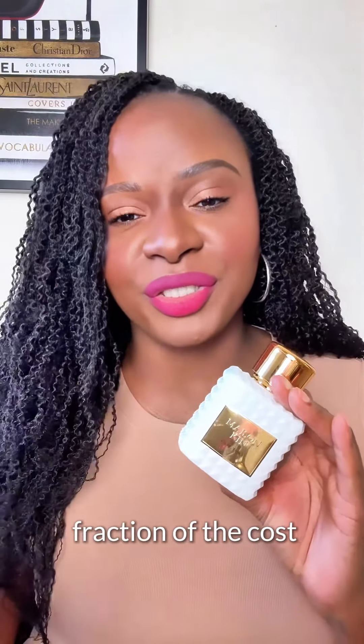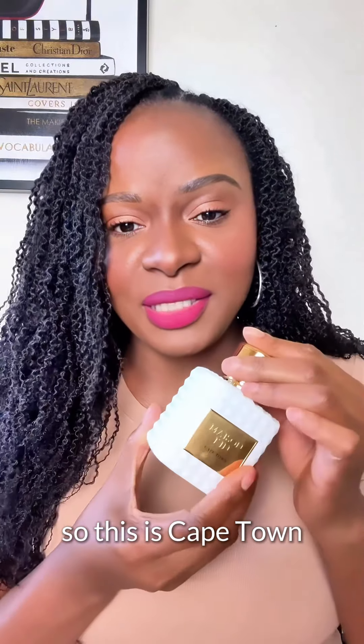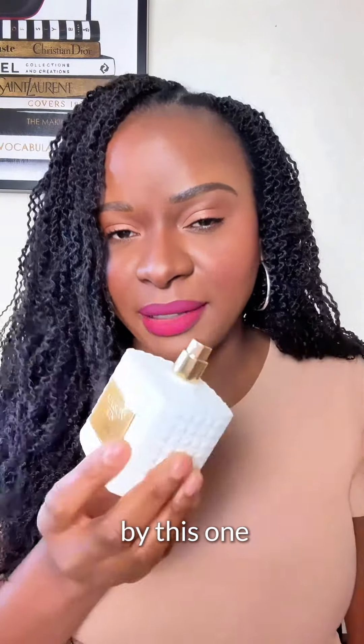Maison Kin offers affordable luxury fragrances at a fraction of the cost. So this is Cape Town. I was always intrigued by this one.